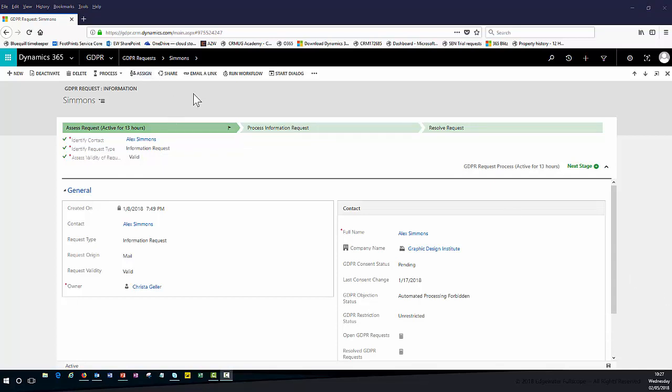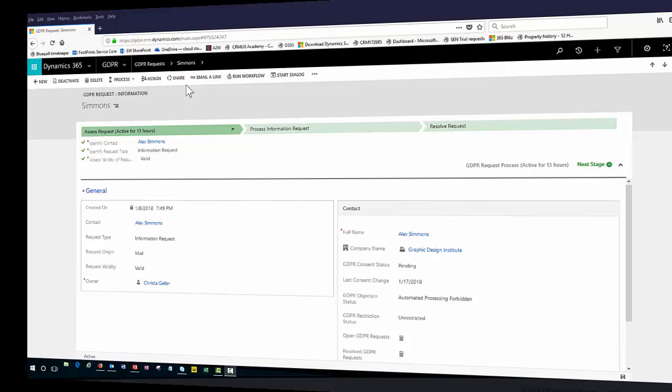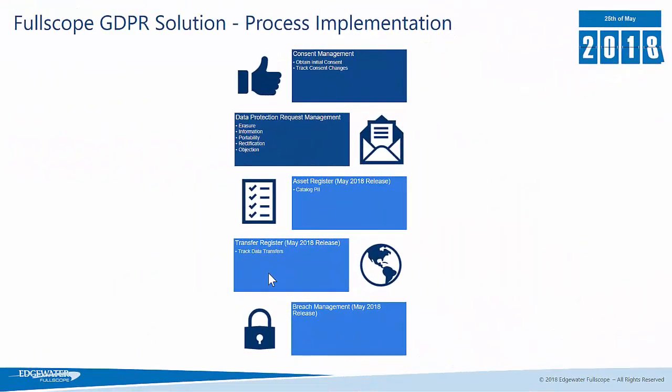That's a quick overview of what's available currently in the Fullscope GDPR solution. There is a new release coming in May 2018 which, in addition to consent management and tracking data protection requests, will give you the ability to catalogue all of your personally identifiable information in an asset register, a transfer register capability to track any data transfers, and also a breach management process — including how to use service level agreements to ensure you act within the 72-hour breach notification window.